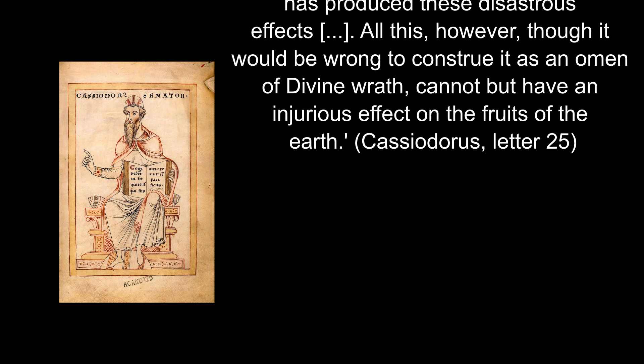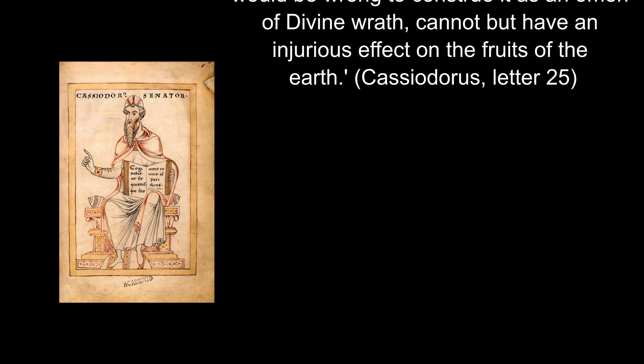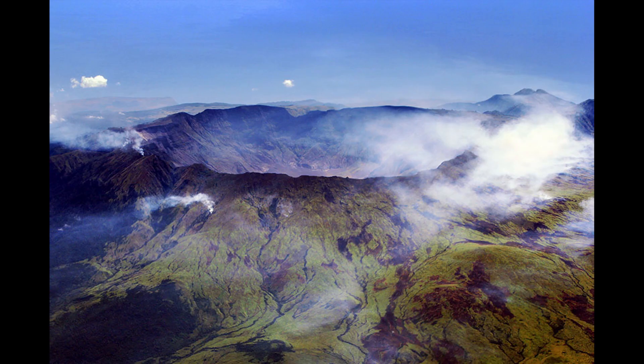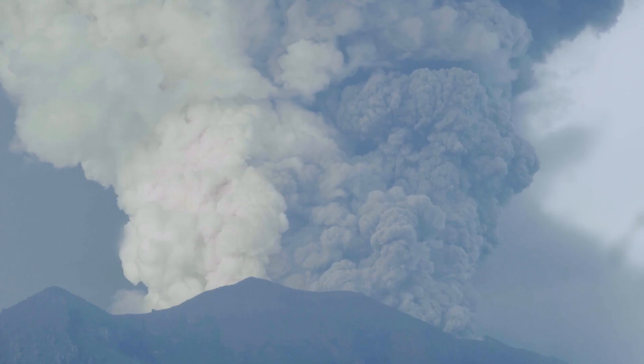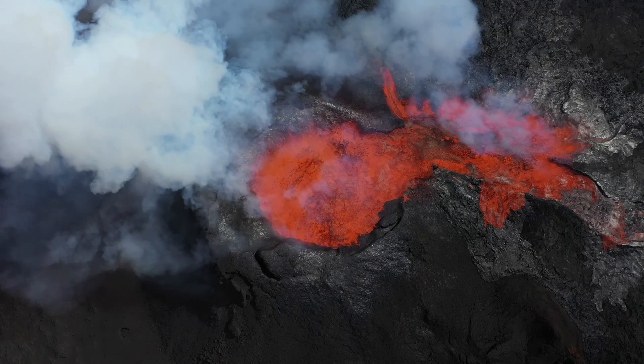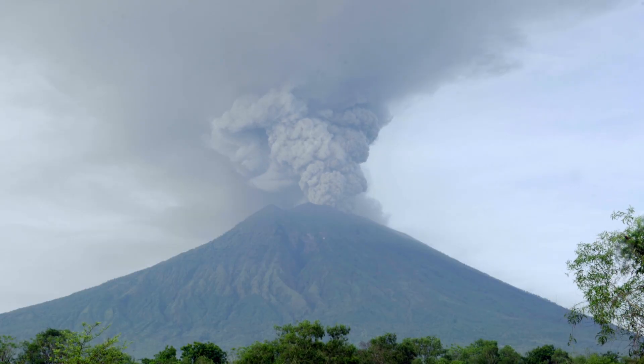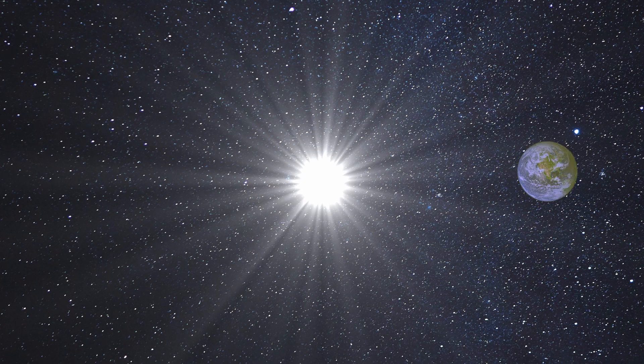All this, however, though it would be wrong to constitute it as an omen of divine wrath, cannot but have an injurious effect on the fruits of the earth. Even in the 1465 event, both supernatural and natural explanations of the blue sun were offered. But the 536 eruption was followed by another one in 540, and another in 547, which resulted in such a prolonged volcanic winter that it seems to have had a serious impact on the cultural memory of the people who lived through it.